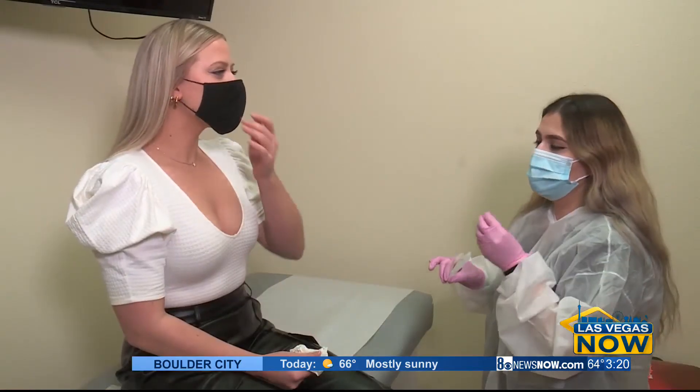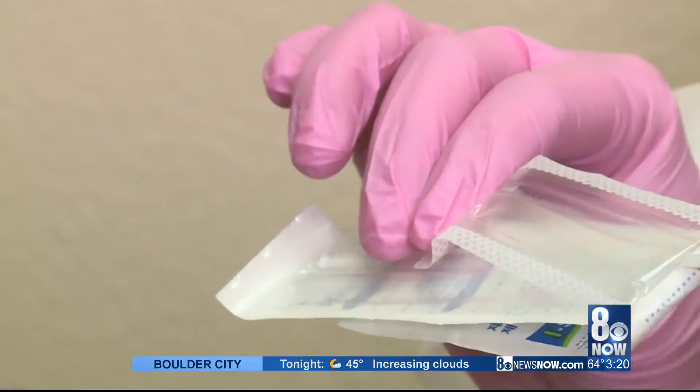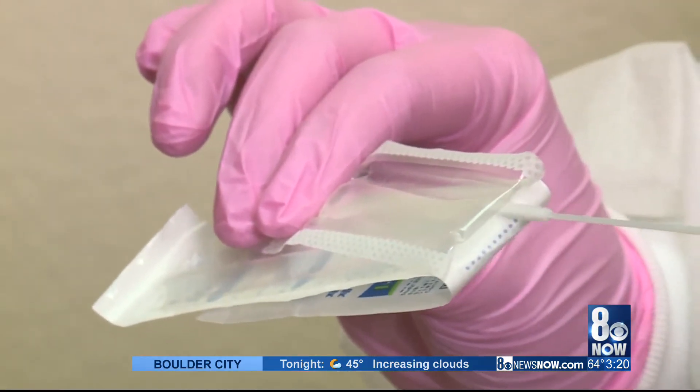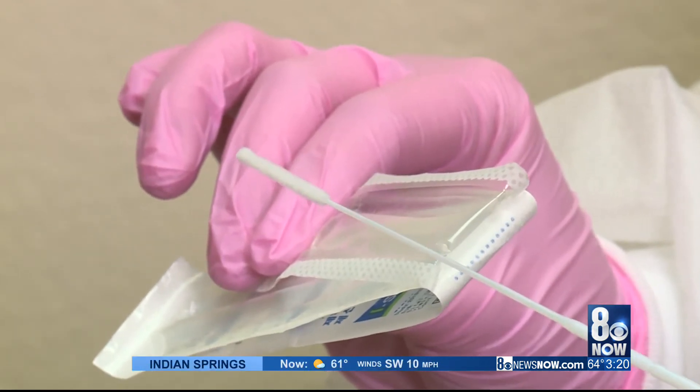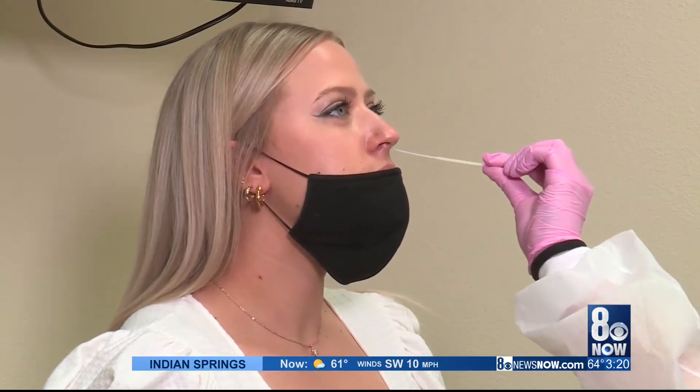You're just gonna go ahead and pull down your mask for me and tilt your head back just a little bit. Our staff is very gentle with the testing — some people get a little tickle in their nose and we try to go very slow. We have excellent technique, which increases the accuracy of the testing. It feels like a little discomfort but we try to be as gentle as possible.